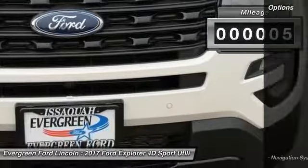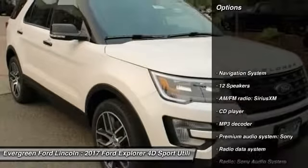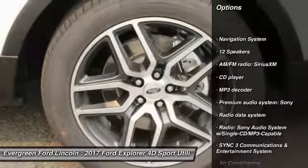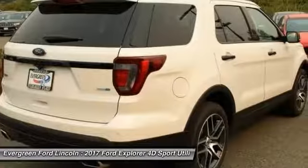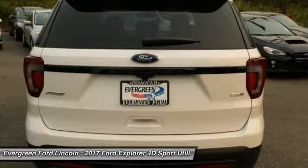Here are some of this vehicle's great options: traction control, power passenger seat, navigation system, dual airbags, air conditioning, alloy wheels, power steering, four-wheel disc brakes, electronic stability control, and security system.